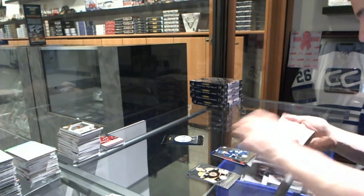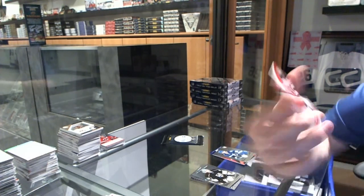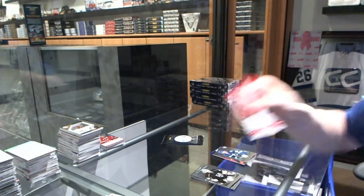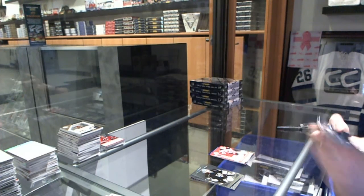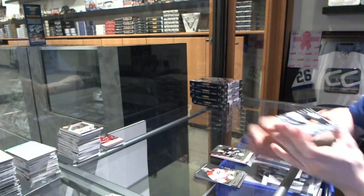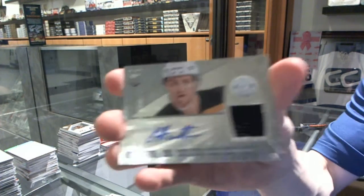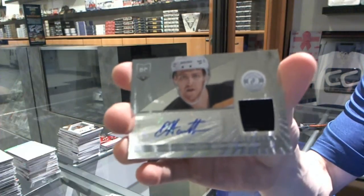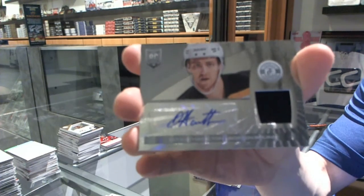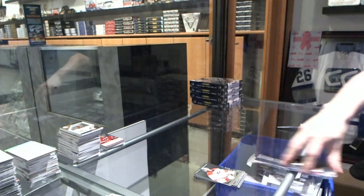Rookie for the Lightning, Nikita Kucherov, and a jersey for the New Jersey Devils, Anton Volchenkov. Rookie for the Sabres, Zemgus Girgensons. And a rookie jersey autograph for the Boston Bruins, Dougie Hamilton.